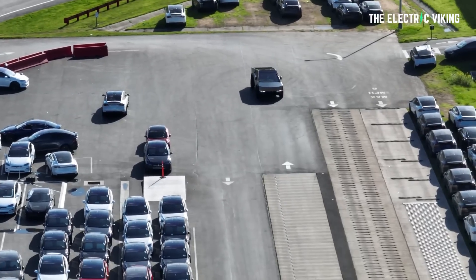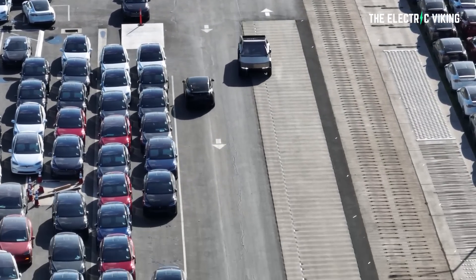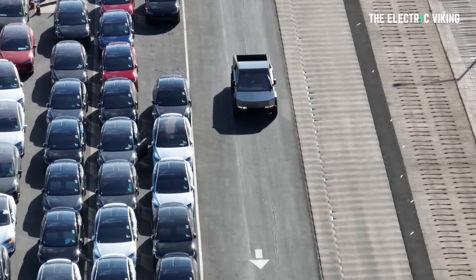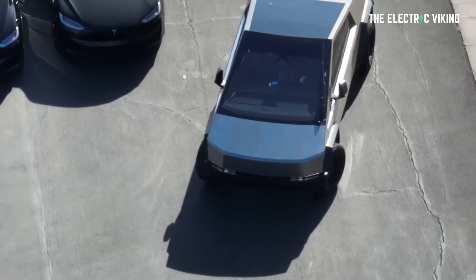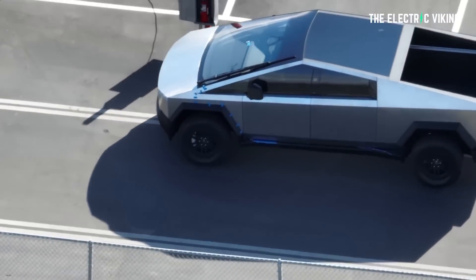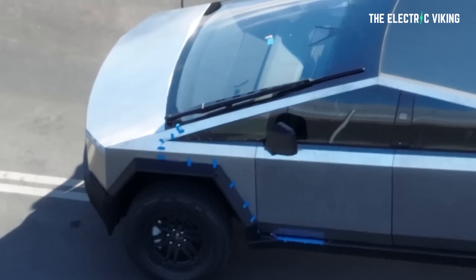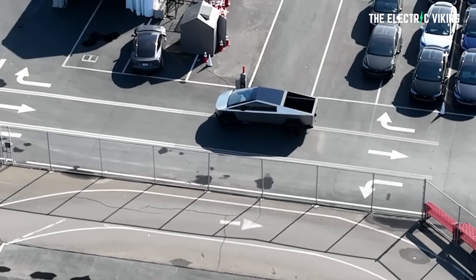Elon Musk actually entertained the idea of a smaller Cybertruck earlier. Following the Cybertruck's unveiling, a number of Tesla owners expressed reservations about the vehicle's size, which would likely not fit in many American garages. Musk briefly considered reducing the vehicle's width and height to accommodate those concerns, but a lot of people said no — and I think very wisely they're going to make two different sizes. That makes a lot of sense to me.